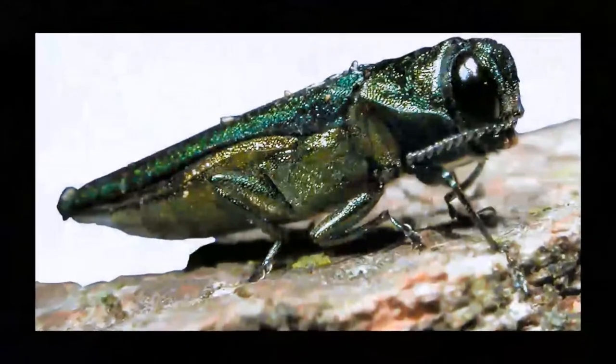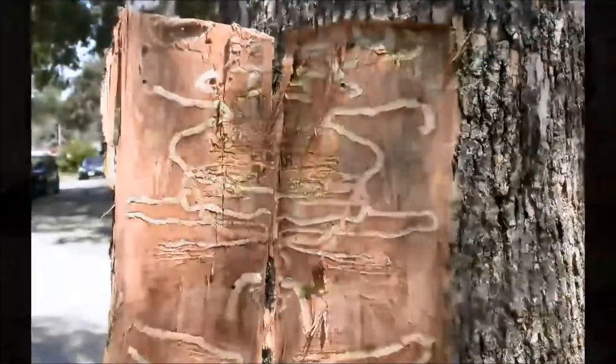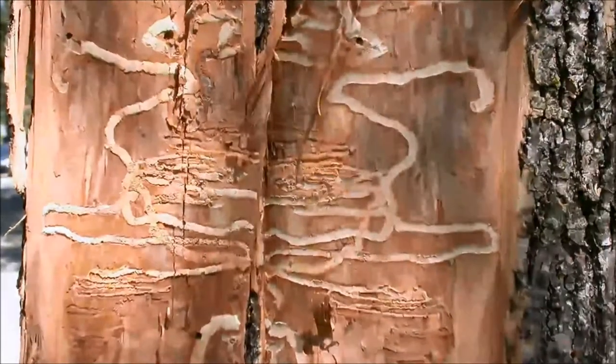Since 2001, an insect called emerald ash borer was imported from Asia into Michigan. It has been wreaking havoc on ash trees in the United States. Millions of ash trees have been killed and removed in Michigan alone, and now southern areas are seeing this as well. We have been watching this pest continue to move south through Ohio, and it is here now.